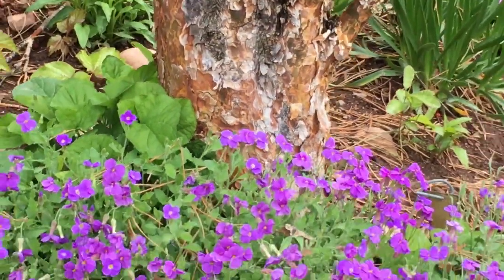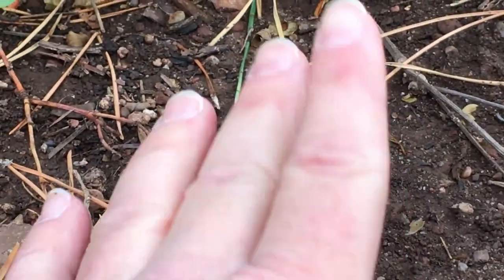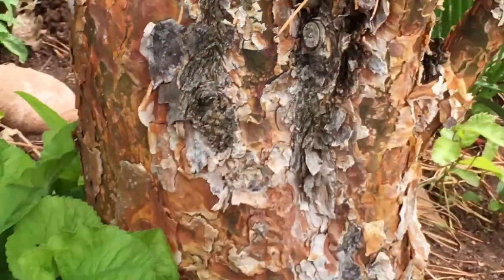Look, here's the trunk. First let me show you how small it is. See how small it is? Smaller than my hand. And then look, here's the trunk of the mama tree.